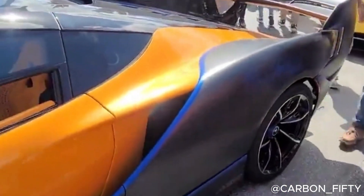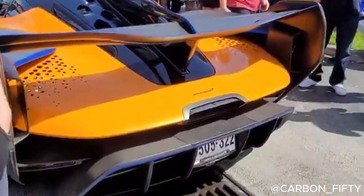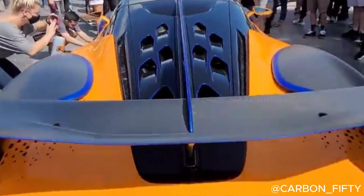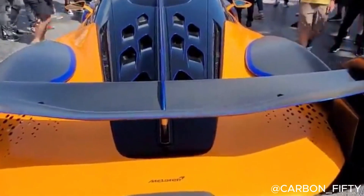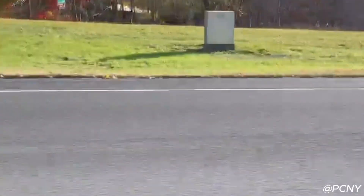At the heart of the McLaren Sabre is a 4.0-liter twin-turbo V8 engine. This powerful machine produces a staggering 824 horsepower and 590 lb-ft of torque, making the Sabre McLaren's most powerful non-hybrid car to date. With a top speed of 218 mph, the Sabre can effortlessly reach hypercar territory. This immense power is paired with McLaren's signature lightweight construction, ensuring maximum performance on both road and track.